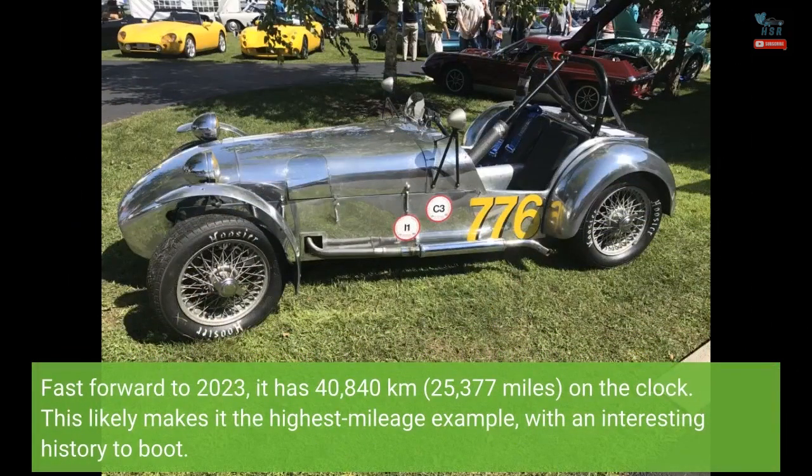Fast forward to 2023, it has 40,840 kilometers (25,377 miles) on the clock. This likely makes it the highest mileage example, with an interesting history to boot.